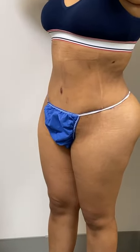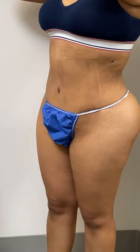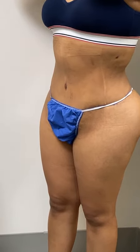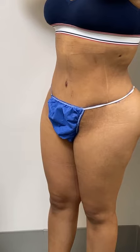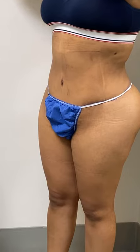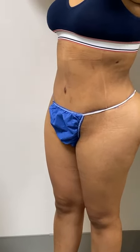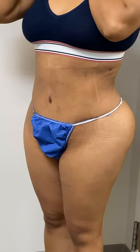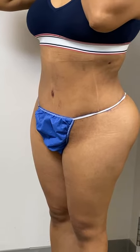She looks fantastic, and notice the complete absence of bruising — no bleeding. We did a BBL on her, a Brazilian butt lift and 360 lipo, not even two weeks ago, and she's been walking one hour a day. Any bruising, bleeding, pain? No.